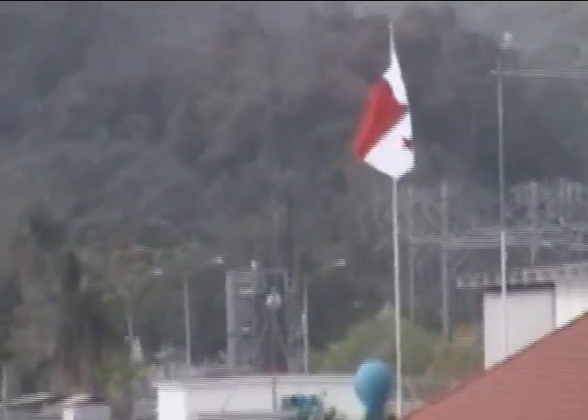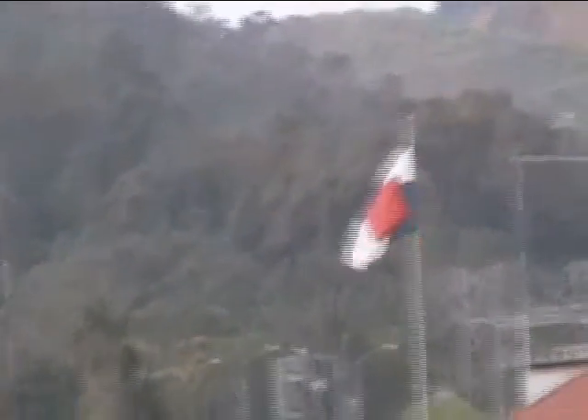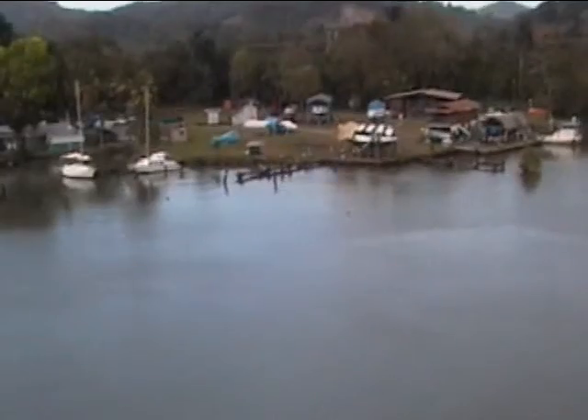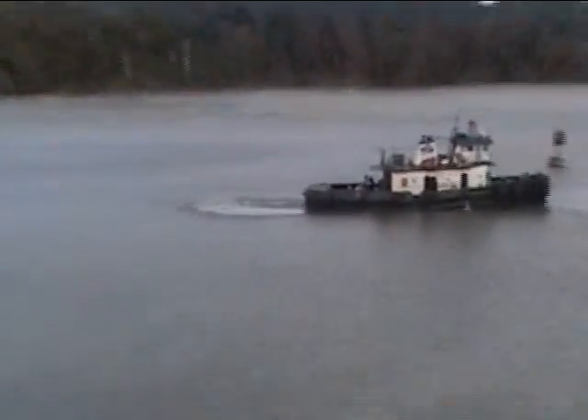Panamanian flag — red corner, blue corner, and a couple of stars, I guess. Panama Canal. Sailboats. Catamaran. One of the tugboats that helped us get through.